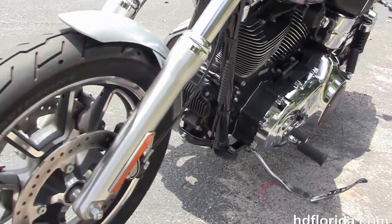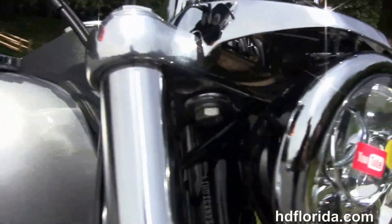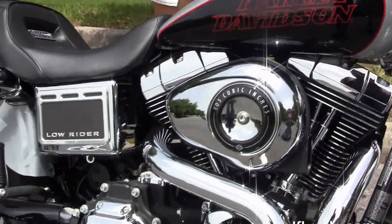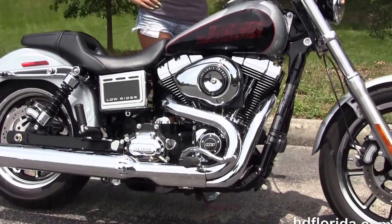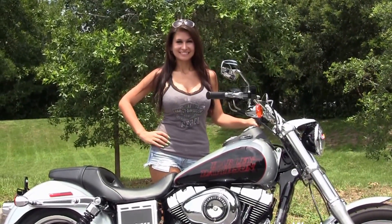Out front here we've got the upgraded chrome Daymaker LED headlamps. This bike only has 2,926 miles on it and carries the balance of the factory warranty — it can still be extended out for the first time. We finance used Harley-Davidsons up to 72 months, and optional accessories on this bike retail over a thousand dollars.